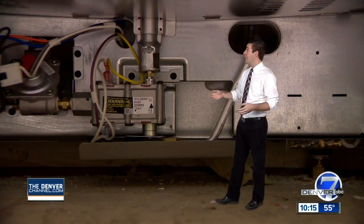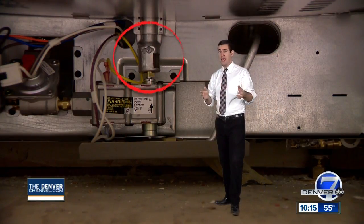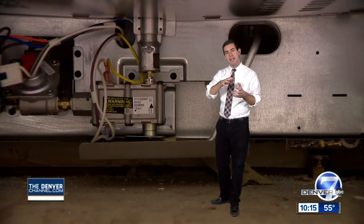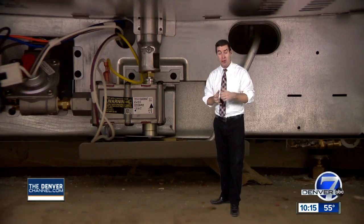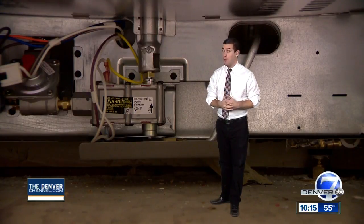Welcome to under your gas range, home of a valve you've probably never seen before. It controls the mixture of air and gas, but if that valve is a little bit off, that mixture could be unsafe and you could have a problem.